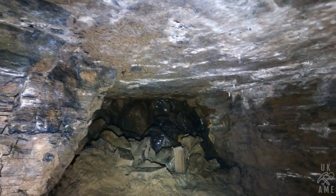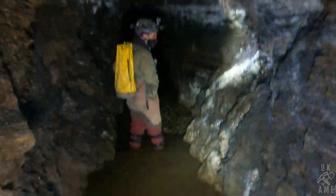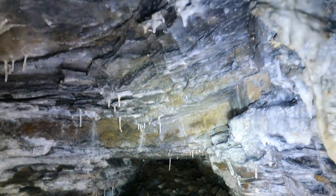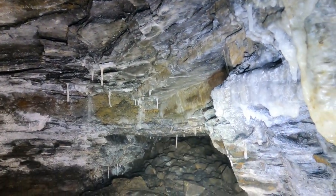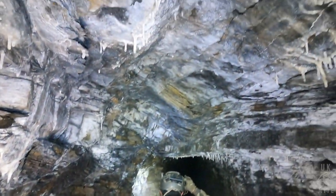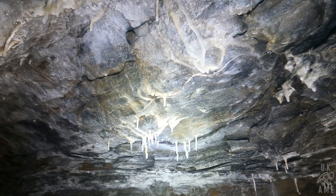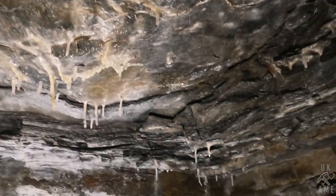We've got what looks like a collapsed stope, and another one. That's a false passage - can't see how far it goes. We'll continue on in this shale. Calcite curtains up there - there we go, calcite curtains. Nice. And the portal slowly disappearing into the distance - that's a good shot.